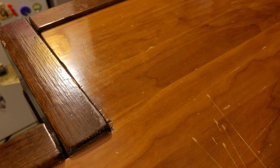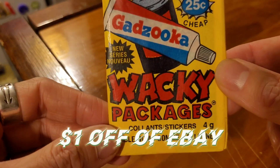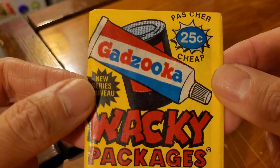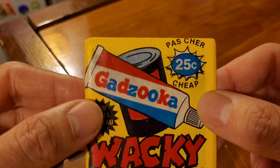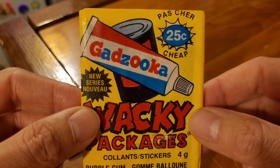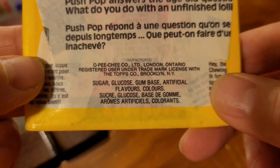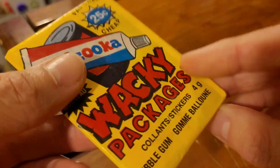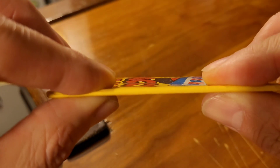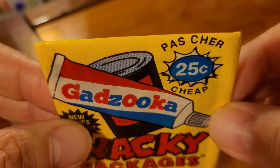Hey guys, welcome back to Retroactivemart. Today I have something a little different — we're gonna do retro collector cards. I picked up this pack for a dollar off of eBay. This is Wacky Packages, the O-Pee-Chee Canadian version of the 1989 — I believe it's the fifth series rerun pack. It's supposed to have five cards and a piece of gum in here, but it's very thin and I don't think there's five cards. I think I might have got scammed.